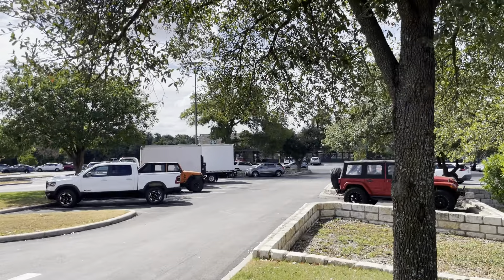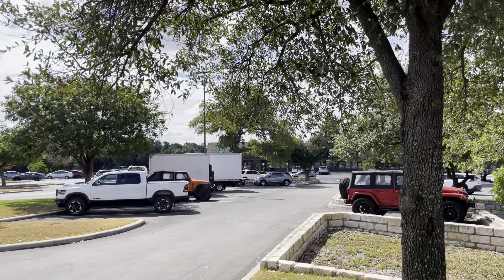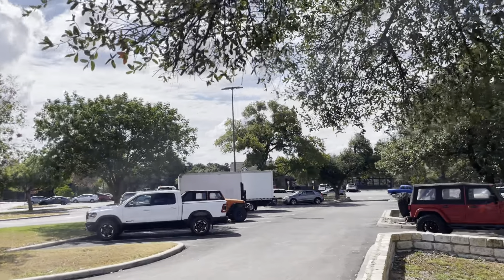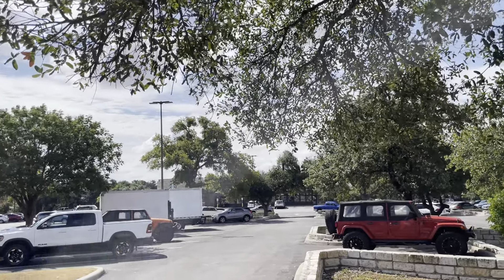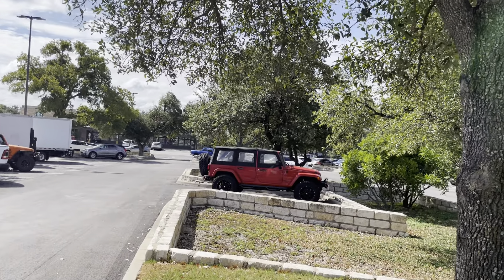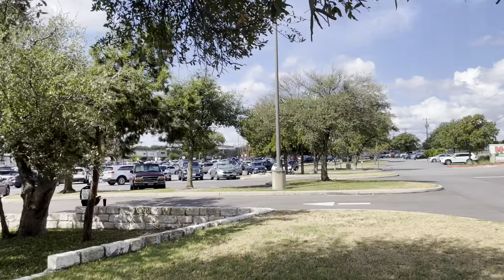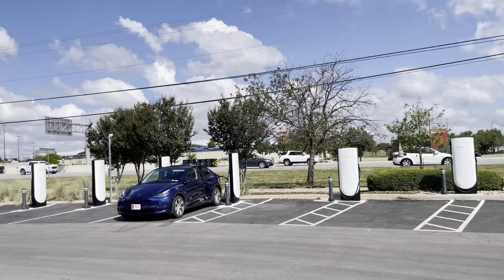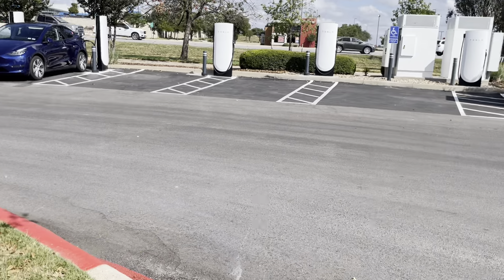For those of you who are more in tune with this, they have a Starbucks and a Subway, and there are several other places in there that would be interesting if you're traveling. If you really need some handyman stuff, there's a Home Depot down there and a Walmart right across the street.